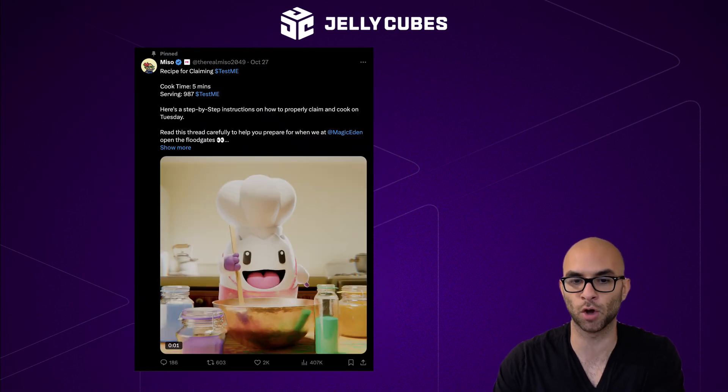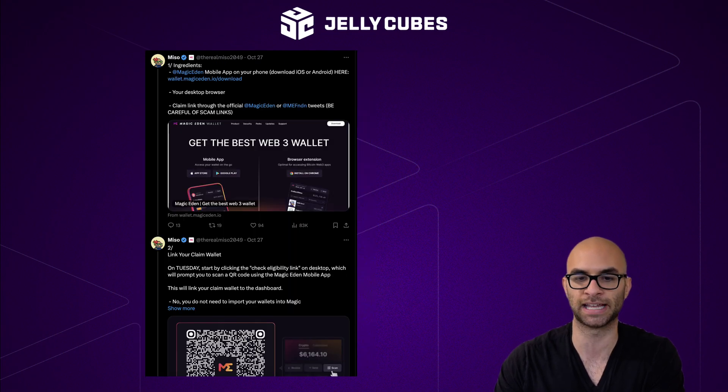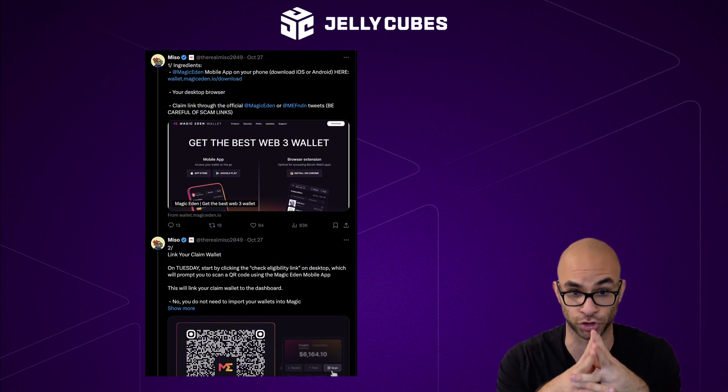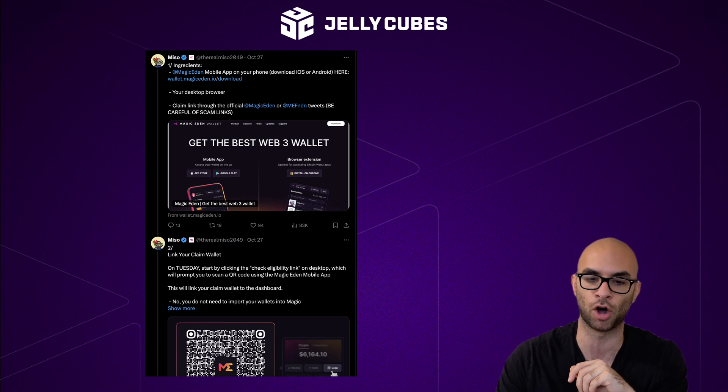I'll have this thread link from Miso, who's part of the Magic Eden team, on how to actually claim this token in the description. But the big thing is, you're going to have to download the Magic Eden mobile app on your phone. You're not going to be able to get past this — you do need to download that on your mobile.